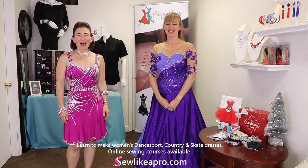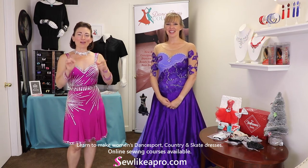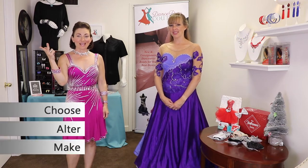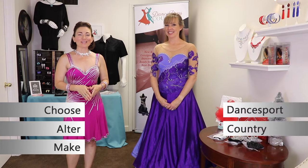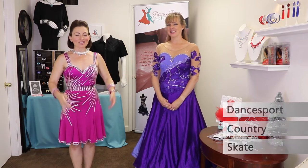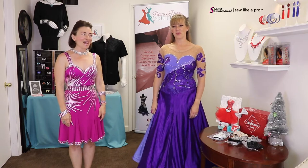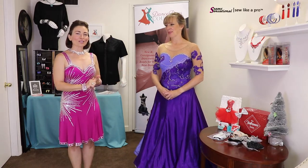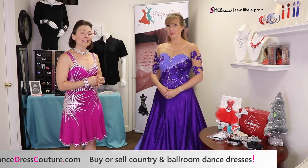Welcome to Sew Like a Pro Time. I'm Teresa Sigmund, and you are in the right place to learn to choose, alter, and make the dance sport, country, and skate dresses of your dreams. Today I'm filming on location in the Nashville, Tennessee area, and I have with me Duffy Betterton. We are in her consignment store called Dance Dress Couture.